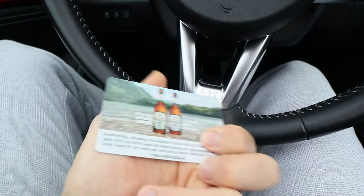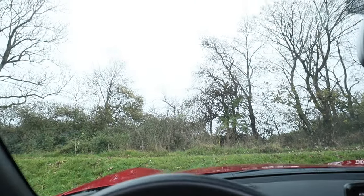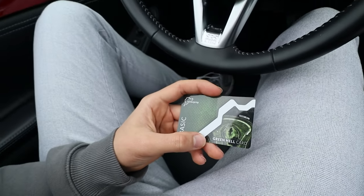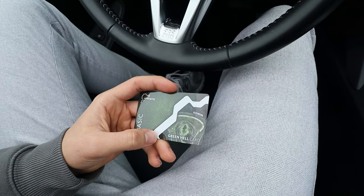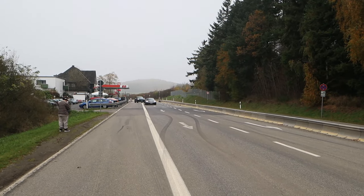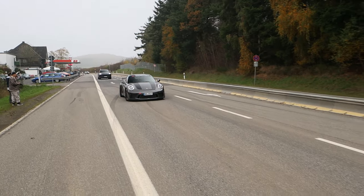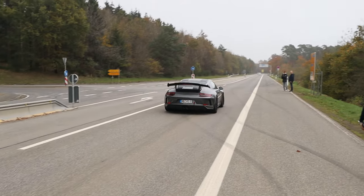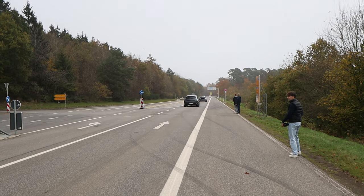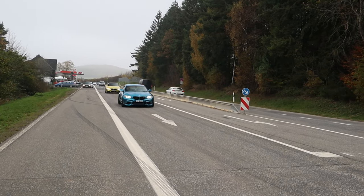We just secured our tickets for the day, but I'm going to wait until the mist flows away. It's not for nothing that it's called the Green Hell — one of the most dangerous circuits in the world. So we're going to take it easy in the afternoon.